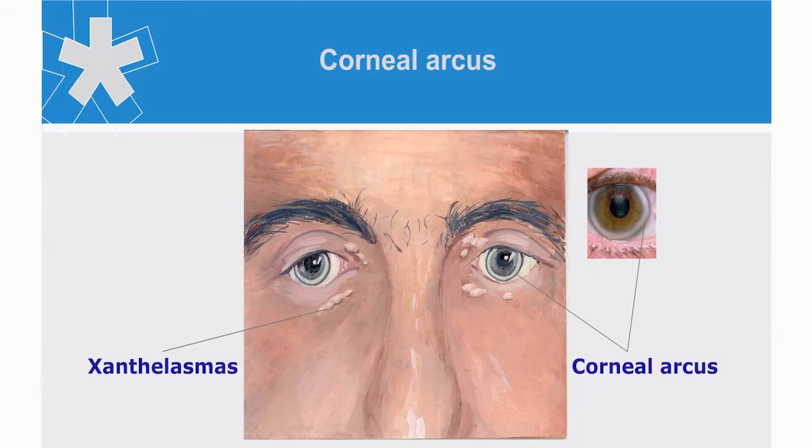When inspecting the eyes, notice whether the patient has corneal arcus, which may indicate hypercholesterolemia, either familial or acquired. However, corneal arcus — also referred to as arcus senilis — is a frequent finding in the elderly and may not indicate an underlying pathology.